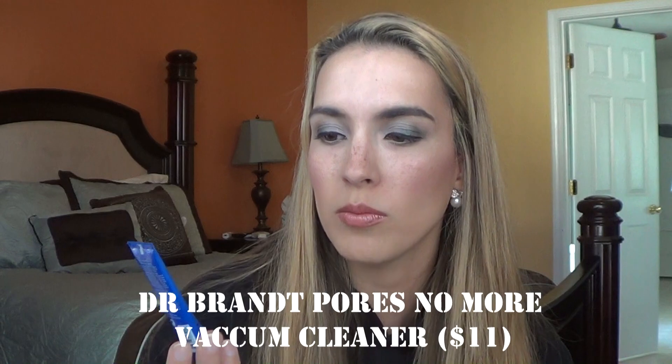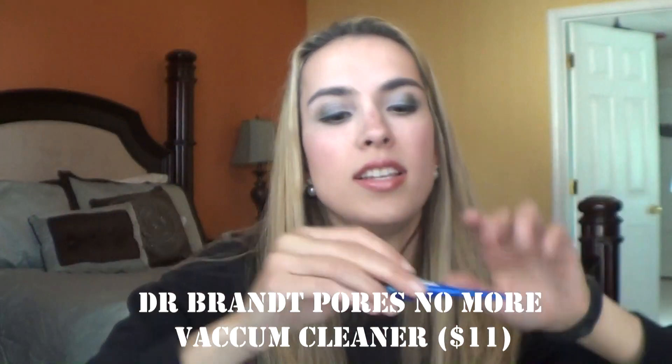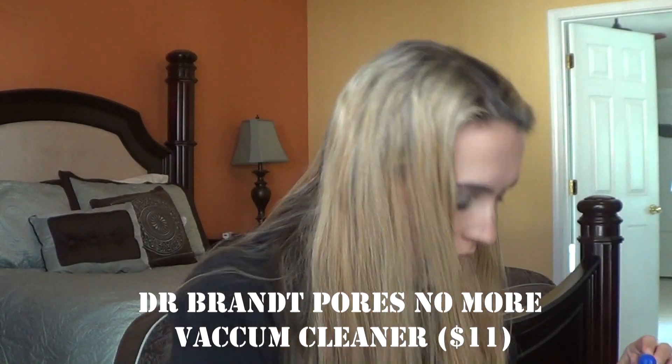The next thing is pretty pricey — about eleven dollars just for a sample. This is the Dr. Brandt Pores No More Vacuum Cleaner, a blackhead extractor mask. It comes out as a clear gel that you put on your face, dries down, and turns into a light creamy blue on the skin. I didn't feel any tingling or suction. It's a nice mask, but I don't think it's as good as my Boscia Luminizing Black Mask, so I'd pass on this one.